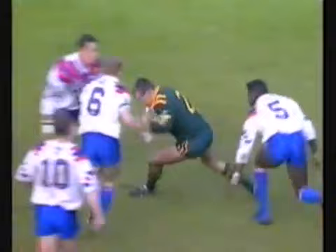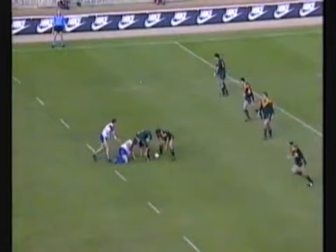He's had a great tackling game, Sean Edwards. He's saved three or four tricky situations for the Great Britain side with just good cover defence.